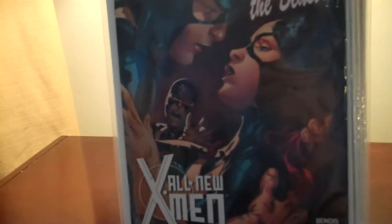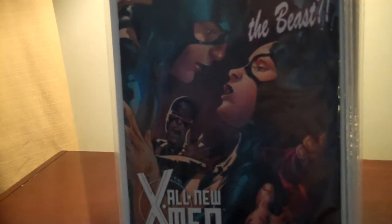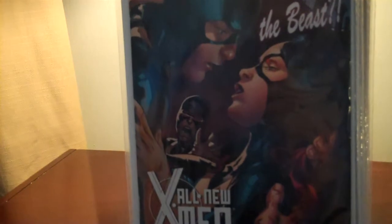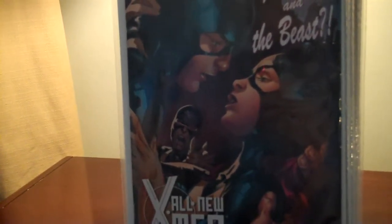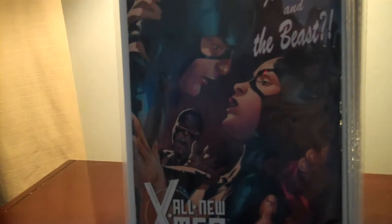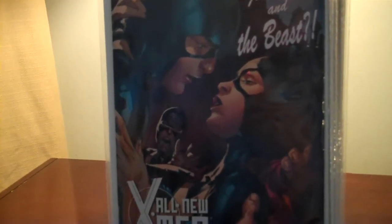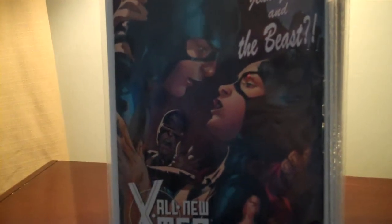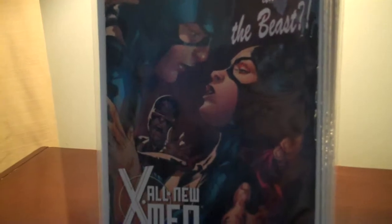Hey, what's up guys? Anthony here. I just wanted to make a video of my recent comic book pickups. I had a pretty good weekend for pickups for comics at good prices. I ended up going to two comic book stores, got a couple books from my pull list to begin with, and the rest of the books I was able to dig into the 25-cent box at my local comic book shop and pull out some really nice finds.